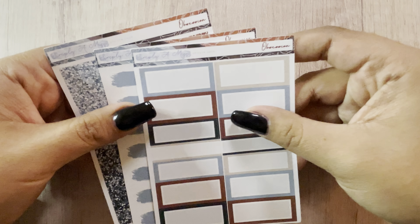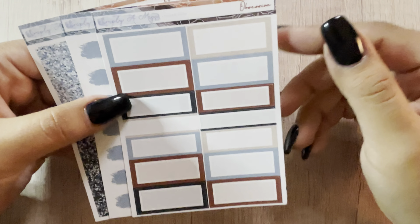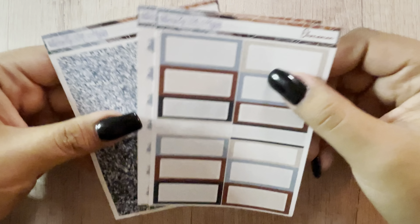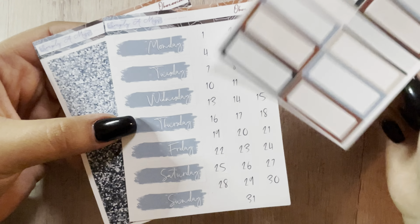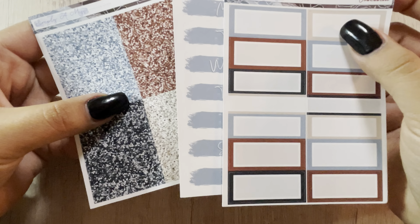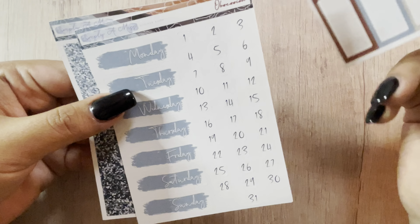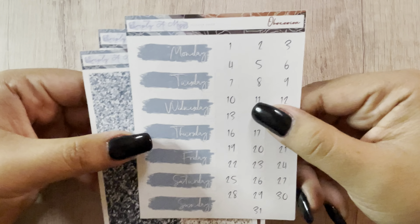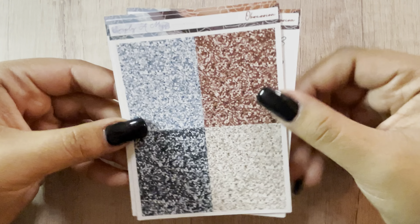I got some add-ons from the Obsession Collection, which is the U-Kit, because I think it was in an older format and it didn't have something. But I got the boxes, the header, the date covers, numbers, and the glitter headers. That was the U-Kit.